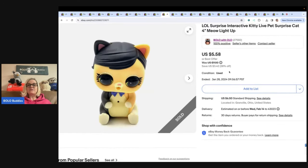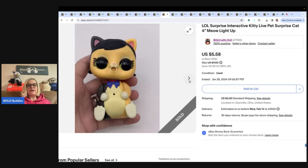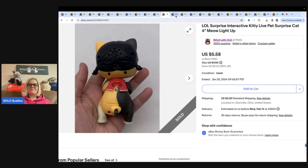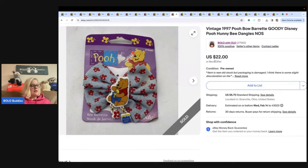The next item is this LOL Surprise interactive kitty — this was just bread and butter, major bread and butter. Sold for $5.58 and the buyer paid shipping. It's a little animated cat from LOL Surprise — I think it moves and talks. I got it at a garage sale for a quarter. From that same garage sale, I also got really cool Chuck E. Cheese items, and I sold this for $22 with the buyer paying shipping.